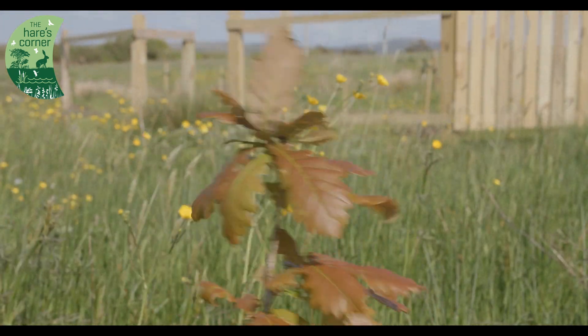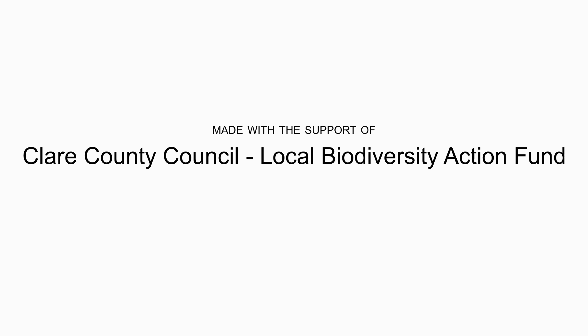If you have a little bit of land and you're wondering how to encourage wildlife and increase the biodiversity, do your little bit — it's certainly worth talking to the Hare's Corner. It's quite possible that one, if not all, of their three schemes could fit in with what you're planning.